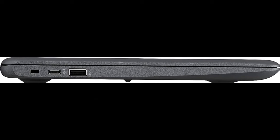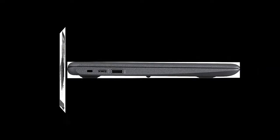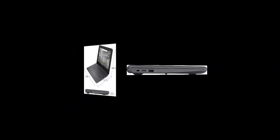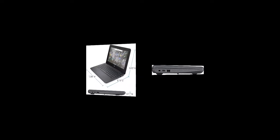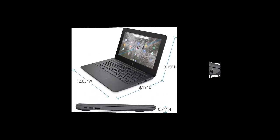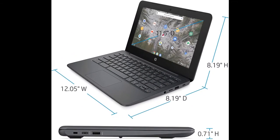Intel HD Graphics 500 on-processor graphics with shared video memory provide everyday image quality for internet use, basic photo editing, and casual gaming. Built-in media reader for simple photo transfer supports MicroSD memory card formats.